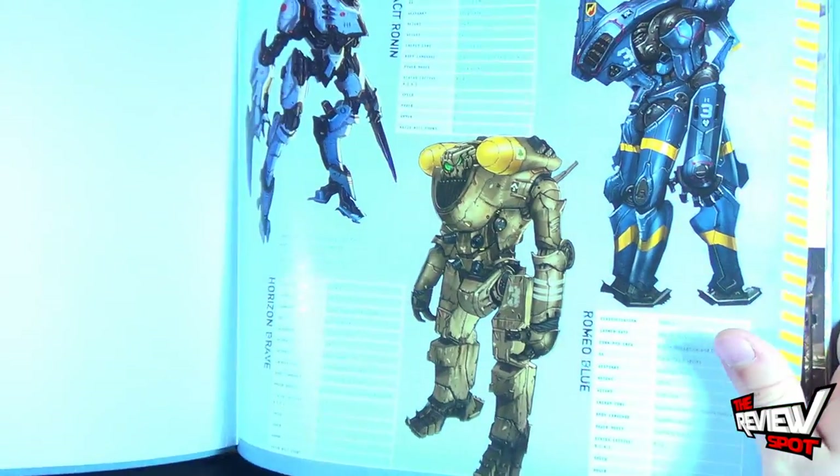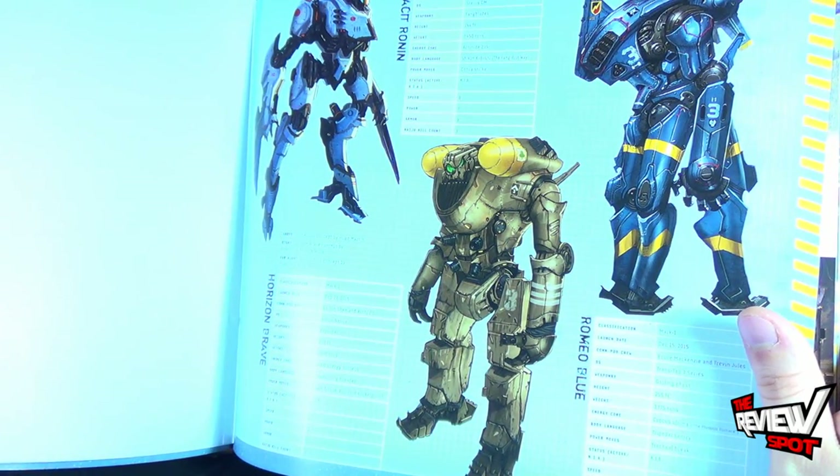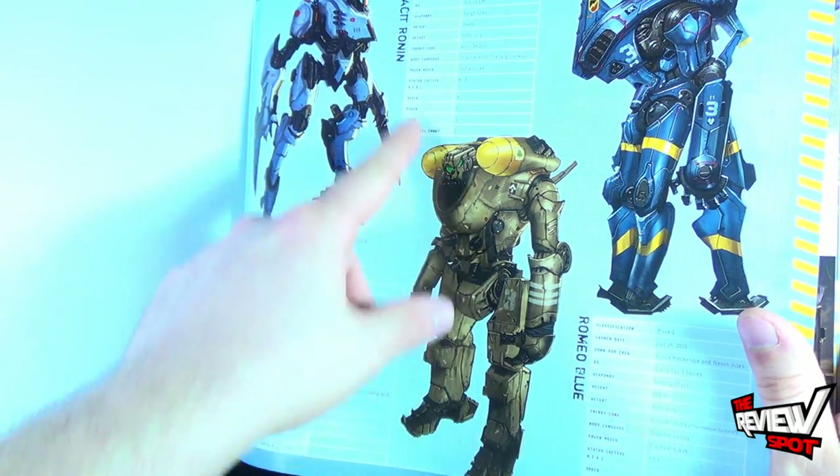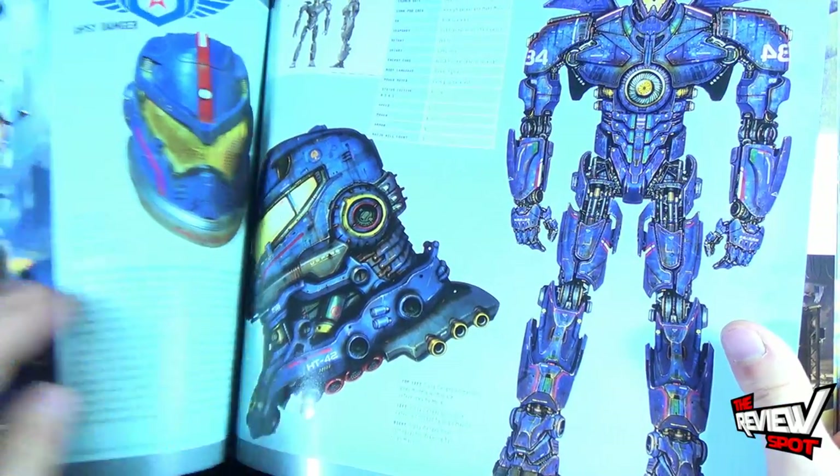Flipping the page over, you've got some of the designs for the Jaegers: Romeo Blue, Horizon Brave, and Tacit Ronin on the top — and there is the man himself, Gypsy Danger.